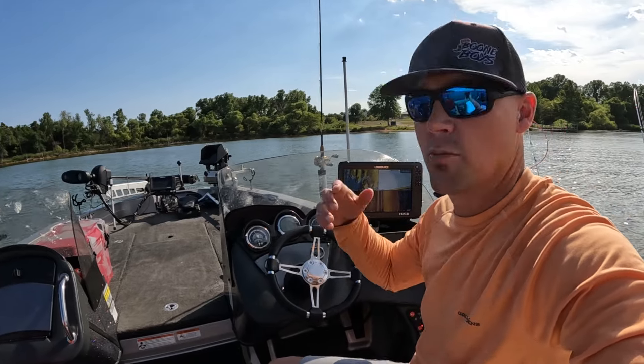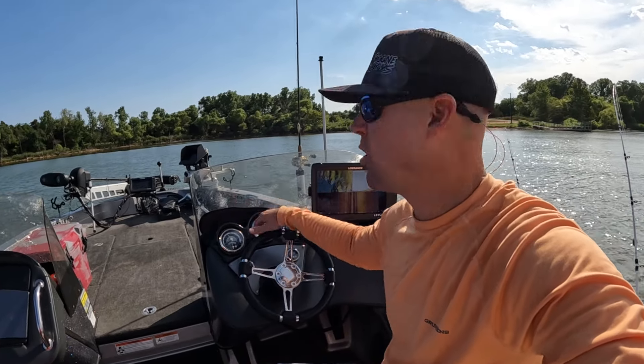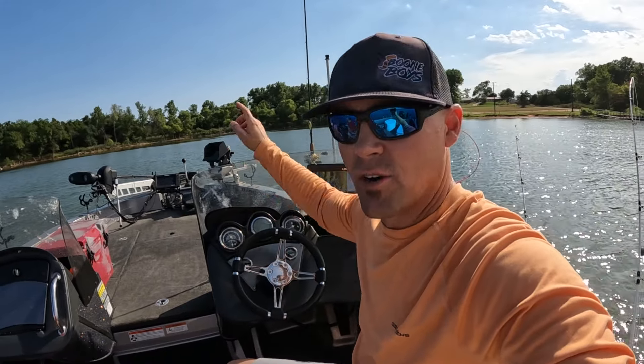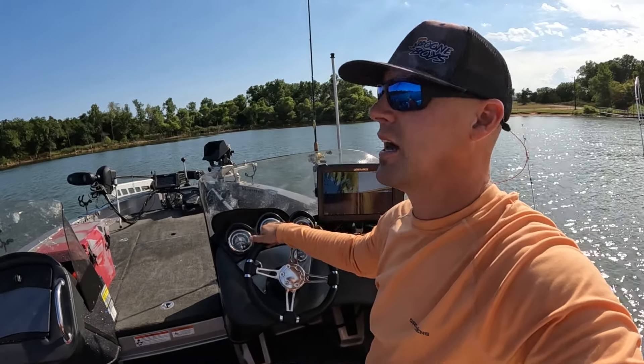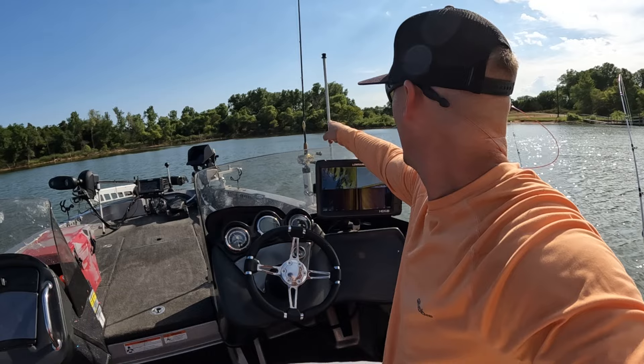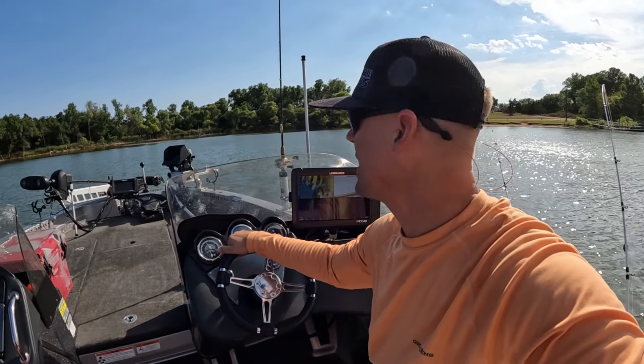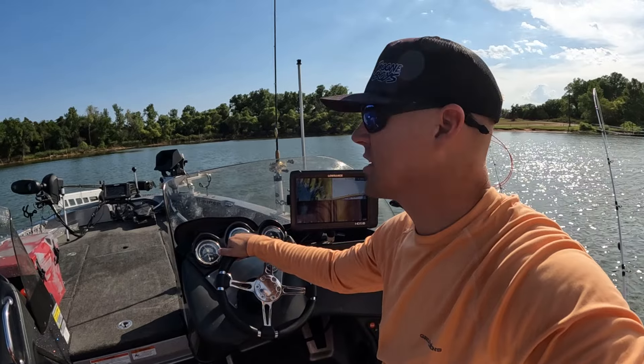I think tonight the fishing is gonna be better about an hour or two before dark. While we have this time, we're gonna try to find some small bait. Coming into a cove here and I see a couple blue herons working — that's a great sign if you're ever looking for bait. They're in here eating shad, probably the new spawn shad.